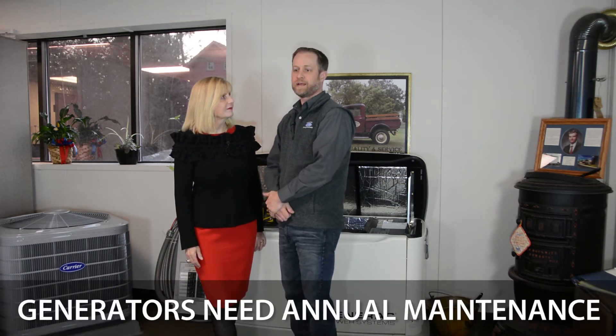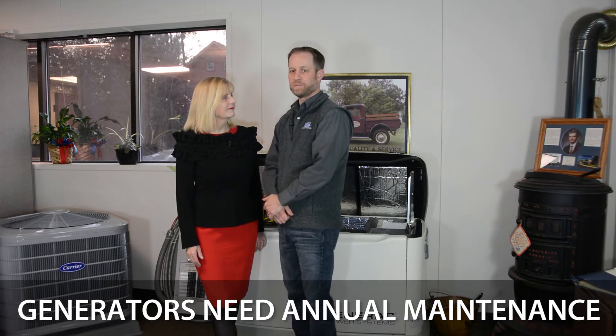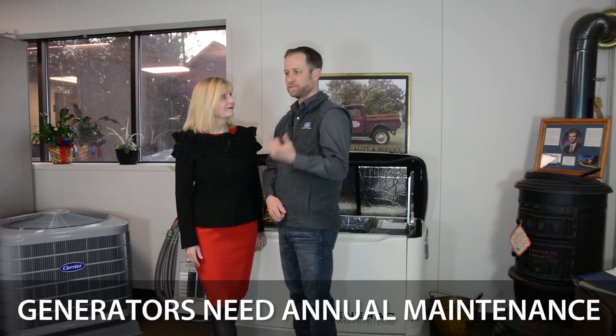Whole house generators will need annual maintenance. They would be like your car — they will need oil change replacement, air filter replacement, spark plugs, and even checking battery life. That is a service Cook & White can provide to give you that annual maintenance to make sure it runs for the year when you need it.